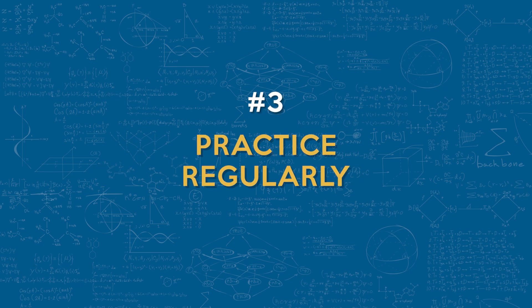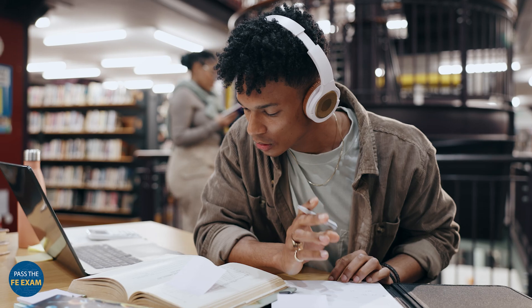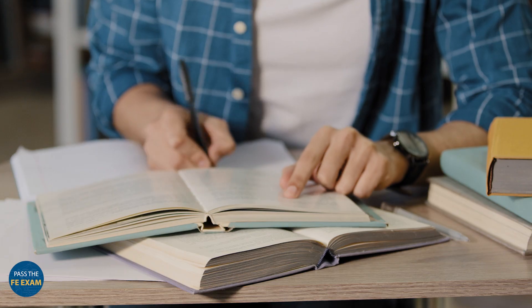Coming in at number three: you want to practice regularly. Consistent practice is key here. Work through a variety of problems to mimic the actual exam experience. This is going to help to build your confidence, improve your speed, and also help you to pinpoint areas that need extra attention.